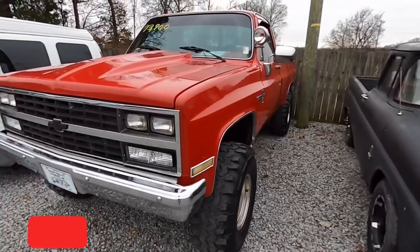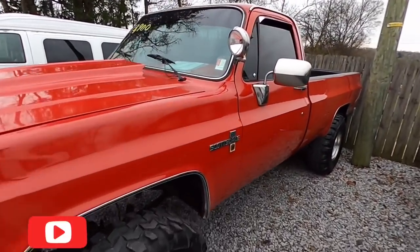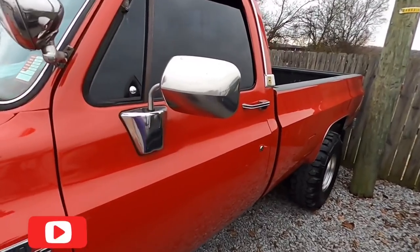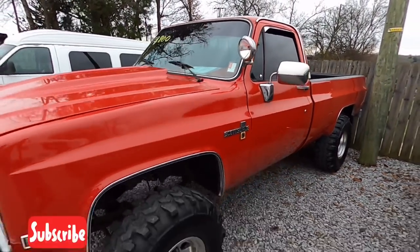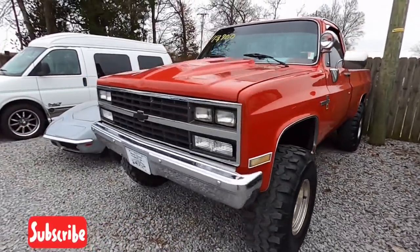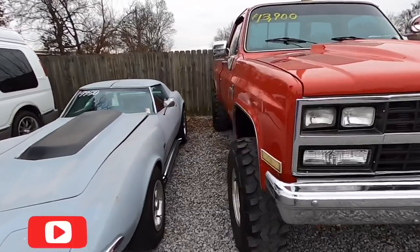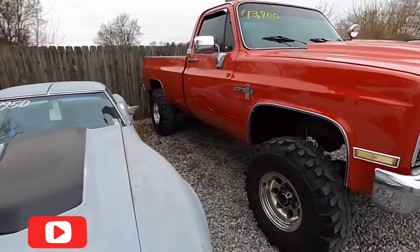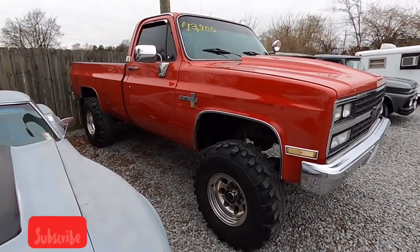This truck here is pretty cool — LS motor, cammed up, $13,900. It's an '85 model. Everybody's saying it's a K20 but we've got it listed as a K10. Super Swampers — runs and drives good. That was a fun truck, and it is a stick.